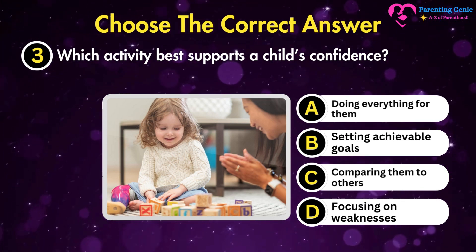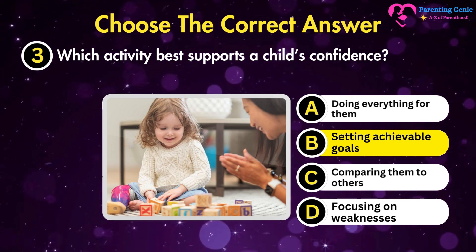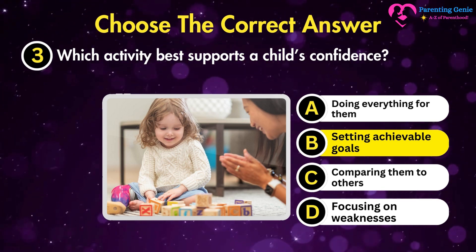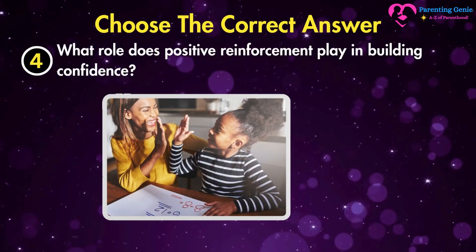The correct answer is B. Setting achievable goals. It helps children experience success and builds their self-esteem.